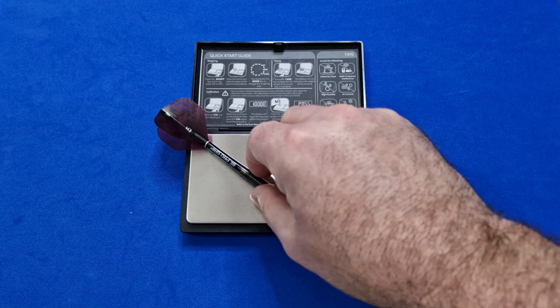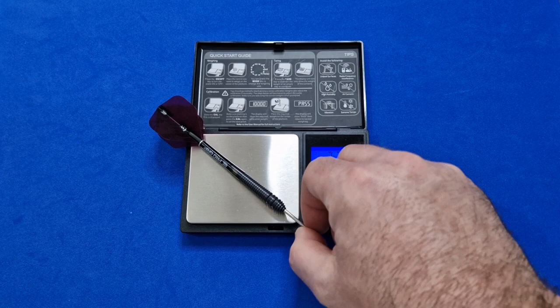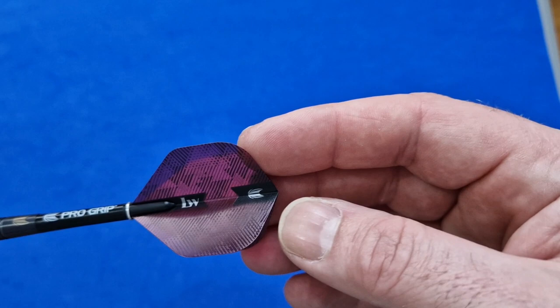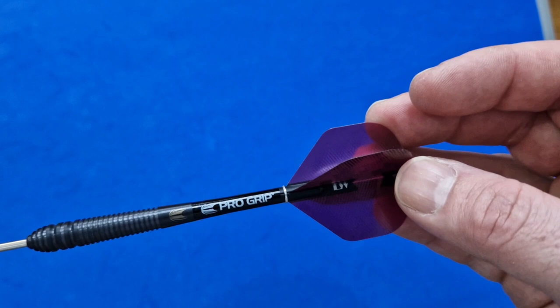The full dart in the standard supplied setup weighs 27.83 grams. So we've seen the dart, it feels nice — let's get it over to the board, give it a little throw, see if we can hit some treble 20s, and then we'll do a wee recap.